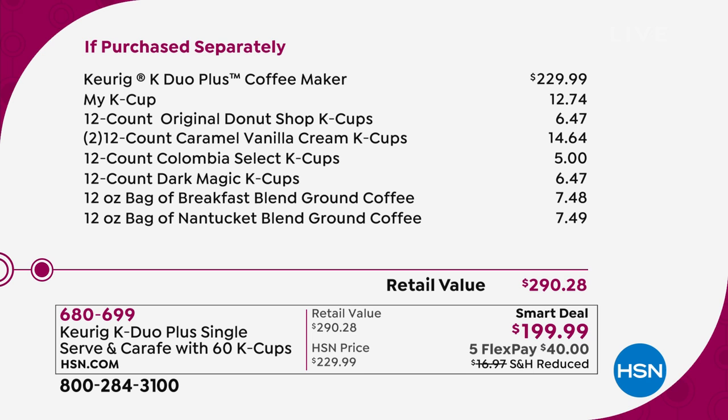It's a $290 value. The coffee maker on its own is $229, so you're saving $30, and we're giving you the My K-Cup — we'll explain that, you can use any coffee in that single serve. You're getting 12 of the original donut, 12 caramel, 24 of the caramel vanilla cream K-Cups, Columbia coffee, dark magic coffee, breakfast blend, and Nantucket blend — all for an astounding value of $290 with those 60 K-Cups. So you are saving almost $100 today.